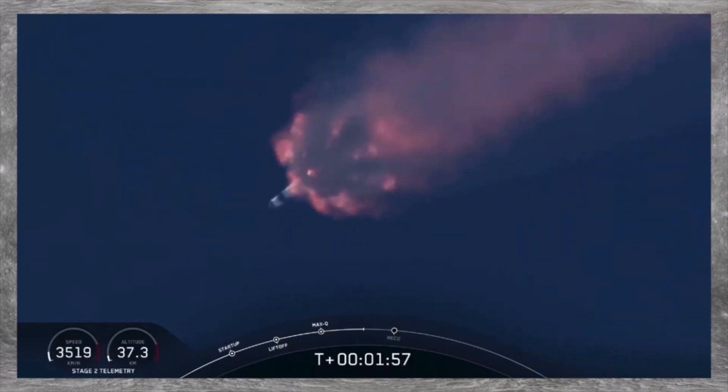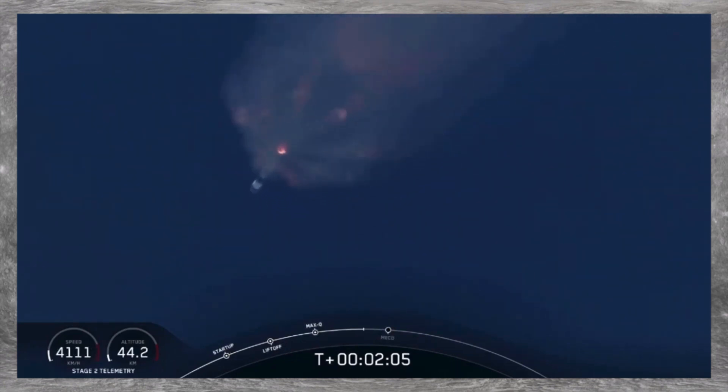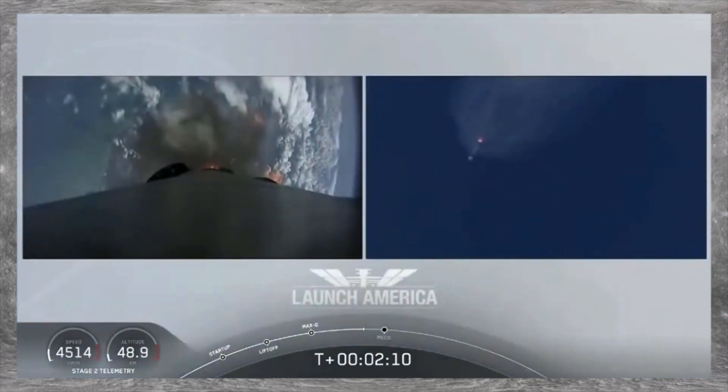The next major event coming up is going to be the triple: we'll have main engine cutoff of the nine first-stage engines, stage separation, and then ignition of the second-stage engine to continue to carry astronauts into orbit.